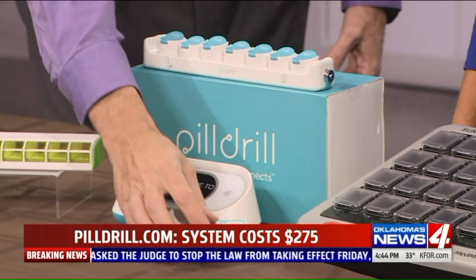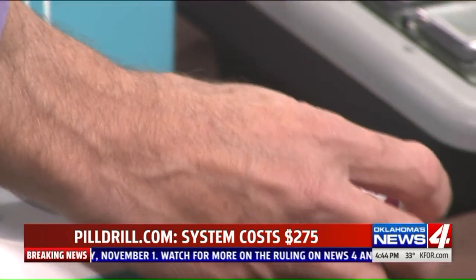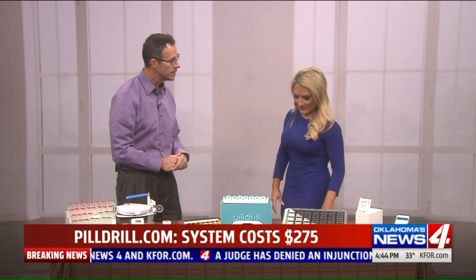The Pill Drill also has a little mood cube that asks how you're feeling today — awful, good, or great. You swipe it over the hub and it sends a notification to family members about how you're feeling. It's a great way to connect seniors with their loved ones.